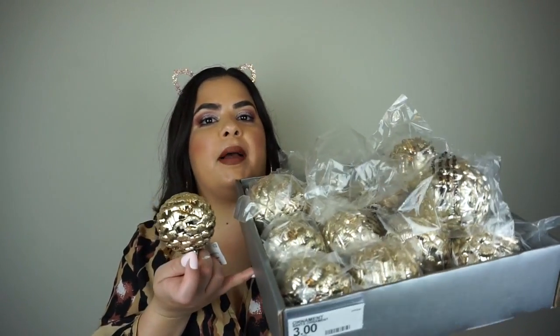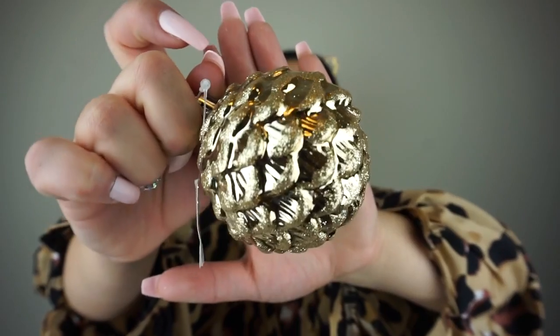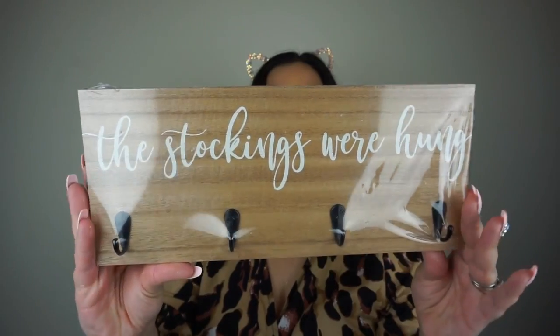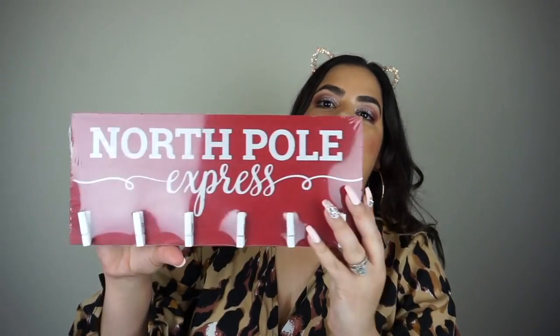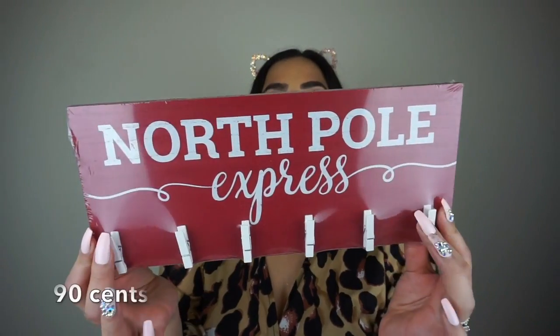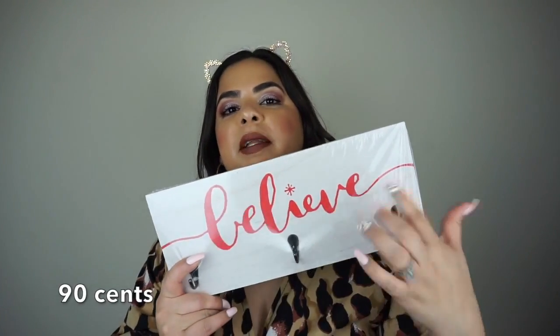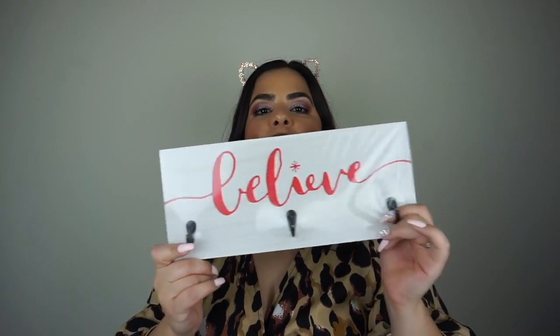The next item is a bunch of ornaments — I basically took all that they had. They have gold glitter and I love the texture on them. I wish they had even bigger ones. From the Target dollar spot, also on clearance, I found: one that says 'the stockings were hung,' one in red that says 'the North Pole Express' with traditional red and white, and one that just says 'believe' in red on a white background.